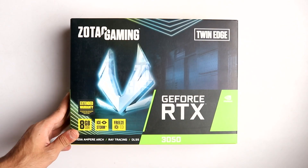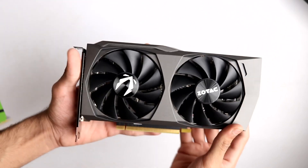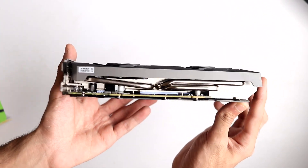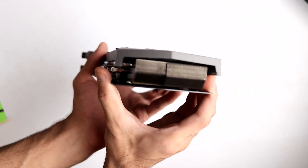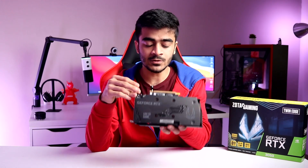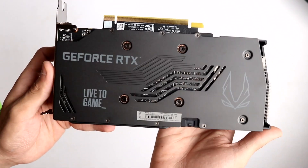The RTX 3050 we're looking at today comes from Zotac — this is the Zotac Gaming GeForce RTX 3050 Twin Edge. There's also a Twin Edge OC Edition with a slightly higher clock speed. Zotac cards come with a five-year warranty, two fans, and an overall really small form factor. So if you have a smaller case, even a micro ATX or mini ATX case, you could fit this really easily. With two fans and a metal backplate, it's a really nice card with good build quality. You've got the Zotac Gaming logo, the 'live to game' text, and it feels premium. There's also a decent-sized heatsink and GeForce RTX branding on the front.